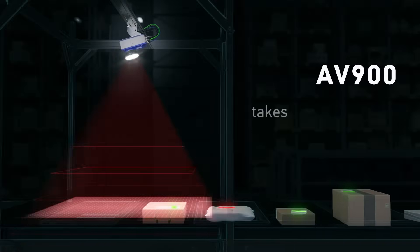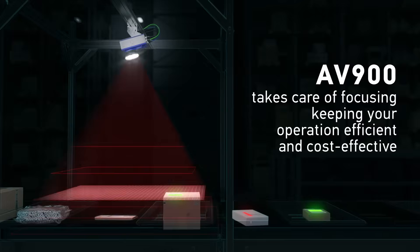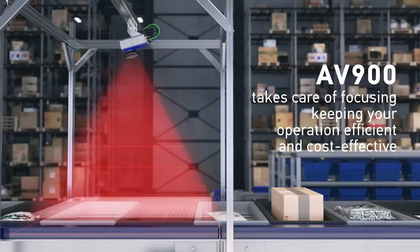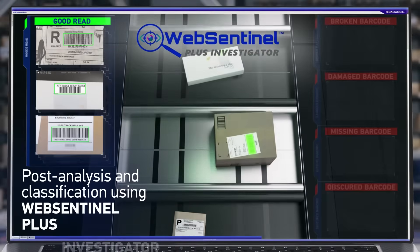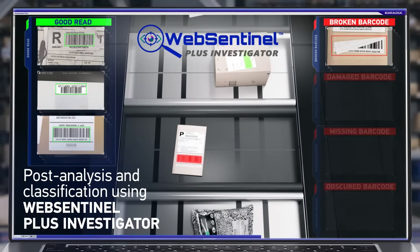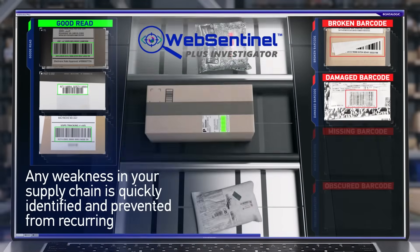Or weight — the AV900 takes care of focusing, keeping your operation efficient and cost-effective. All details are instantly captured for post-analysis and classification using Datalogic's Web Sentinel Plus Investigator software, with a detailed report provided by the software at the end of each day.